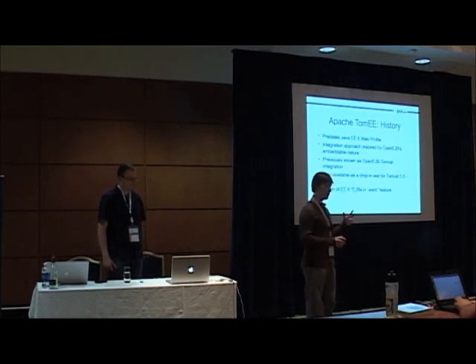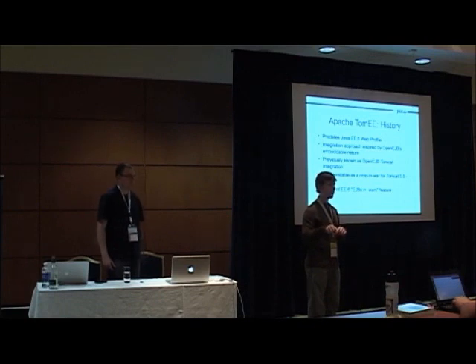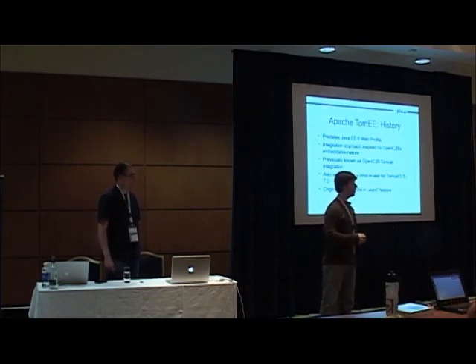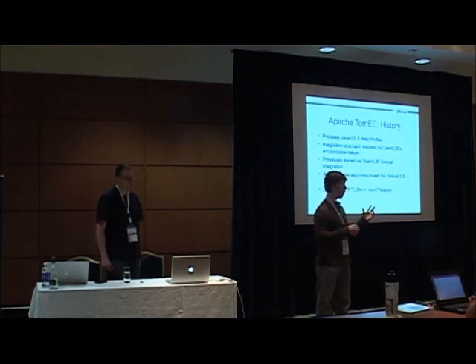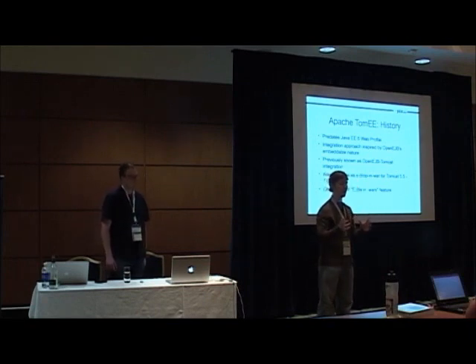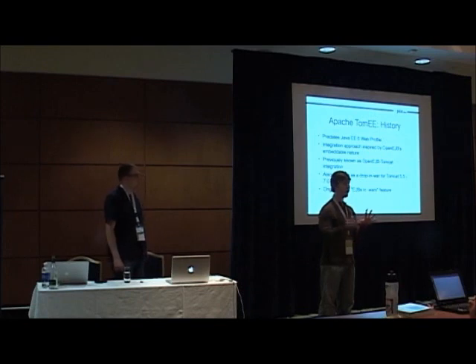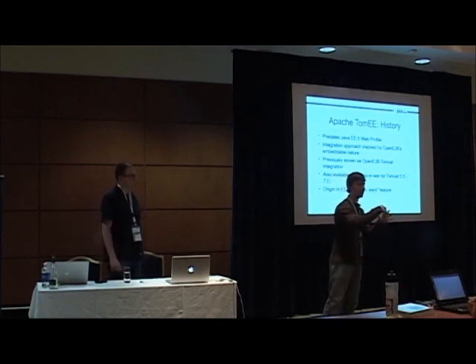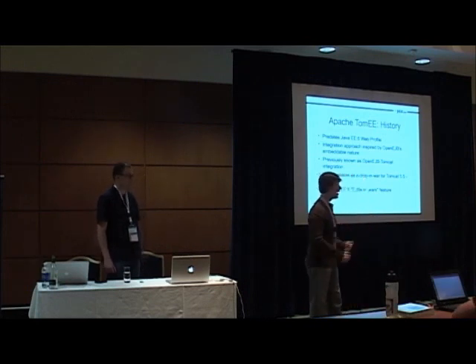That integration is the origin of the EJBs in WAR feature that is in Java EE 6 — the concept of just taking the EJBs and putting them in the web app and saying that's good enough, we don't need all this fancy packaging. And that's really an extension of our thought process at that time, which was: putting OpenEJB into Tomcat — why don't we just put EJBs into WAR files? It's sort of like a natural progression of that mentality.